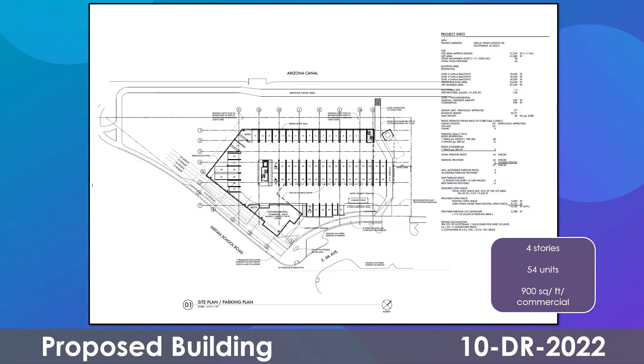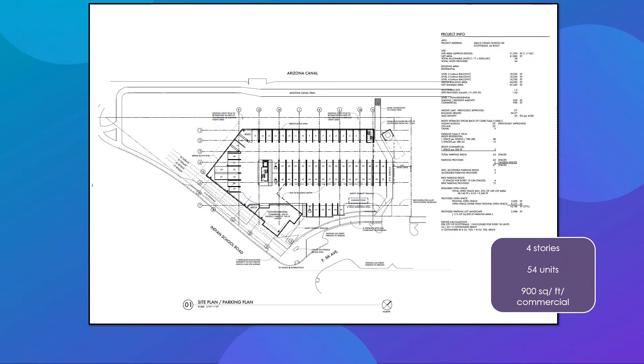The plans provided by the developer show a new four-story mixed-use project, consisting of 54 multifamily dwelling units and 900 square feet of commercial floor area on approximately a one-acre site. The height and density of this project was approved as part of rezoning in 2020, so this is now for the site and building details.